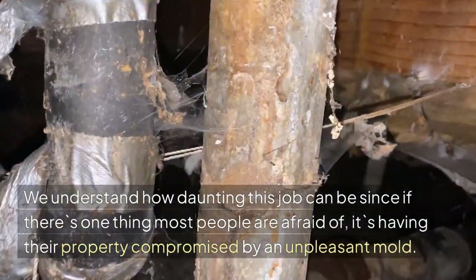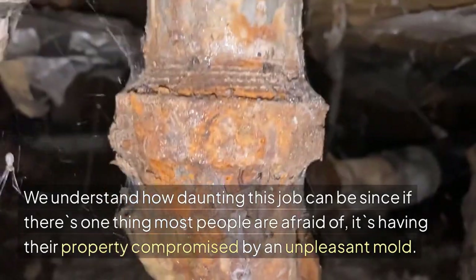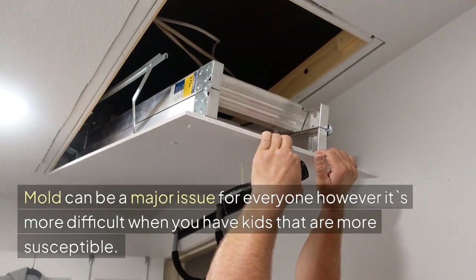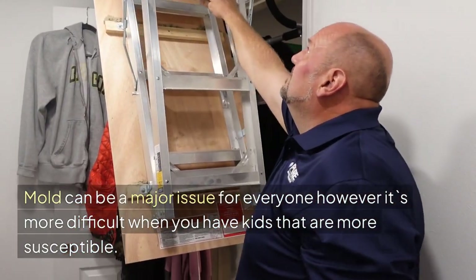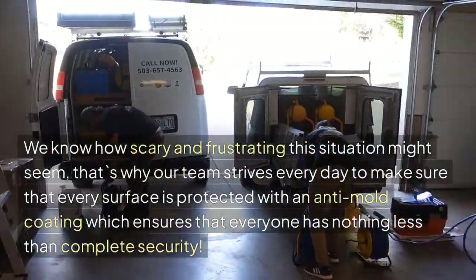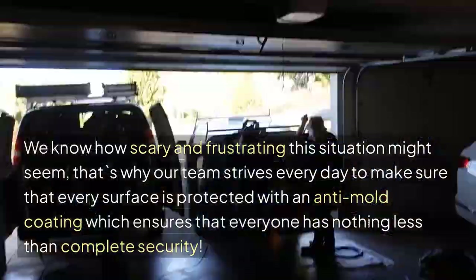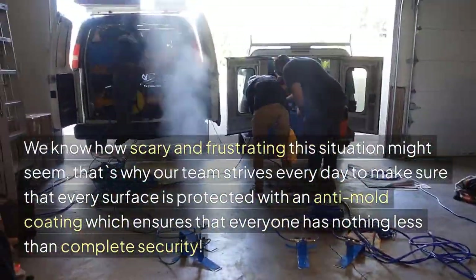We understand how daunting this job can be, since if there's one thing most people are afraid of, it's having their property compromised by an unpleasant mold. Mold can be a major issue for everyone; however, it's more difficult when you have kids that are more susceptible. That's why our team strives every day to make sure that every surface is protected with an anti-mold coating, which ensures complete security.